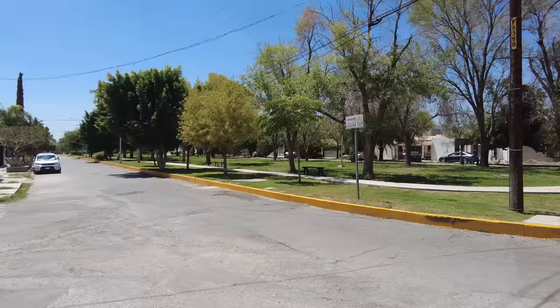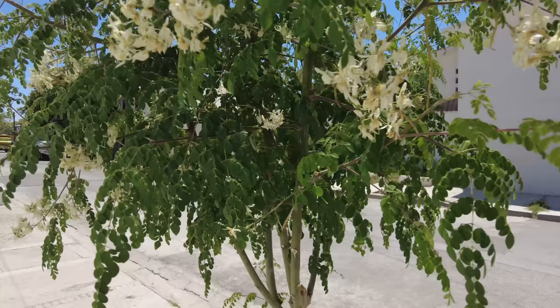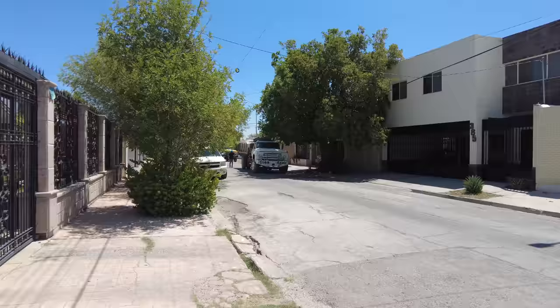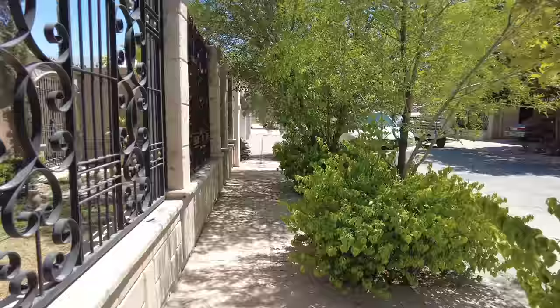Laguna Sur. Where am I now? I'm still in Colonia Torreón. The city is quite big — you might not think so, but it's rather large. It's quite spread out, a bit like Hermosillo, which is also quite spread out.